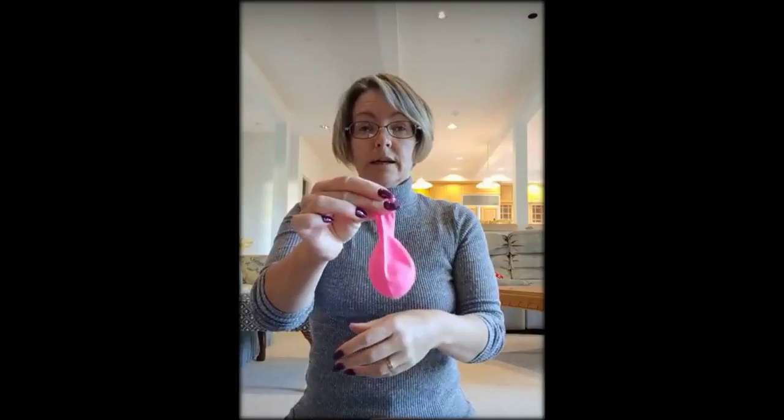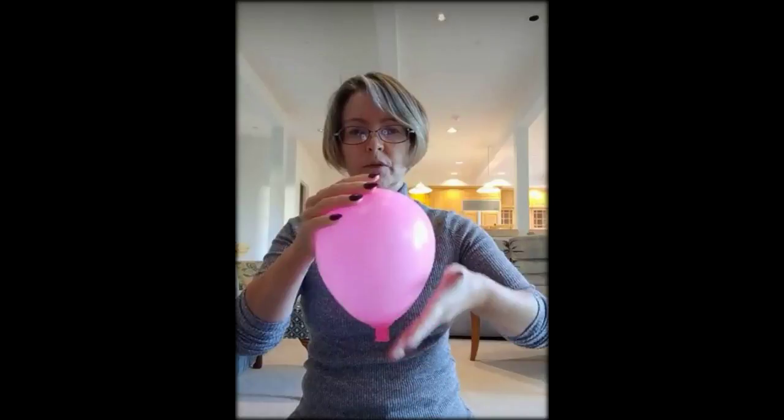But one woman's simple video demonstration is being hailed by other moms as the most accurate description of childbirth so far. Liz Chalmers owns a birthing center in Seattle and posted a labor tutorial on Facebook. What Liz does is poke a ping-pong ball inside of a deflated pink balloon, then blows it up.